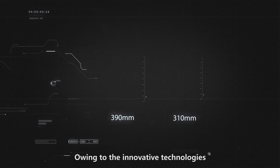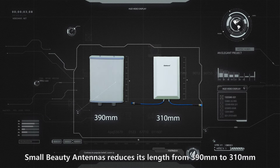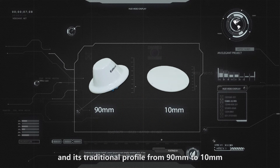All integrated into innovative technologies, the small and beautiful antenna reduces its length from 390 mm to 310 mm, its thickness from 120 mm to 17 mm, and its traditional profile from 90 mm to 10 mm.